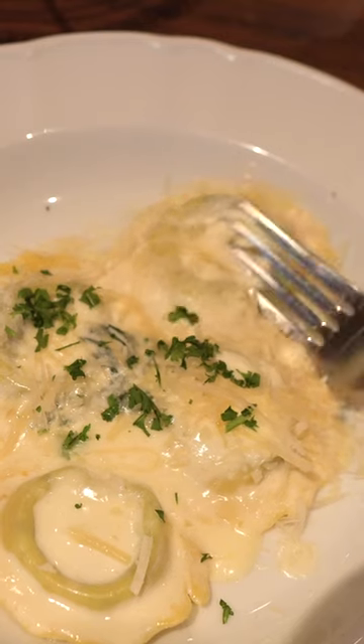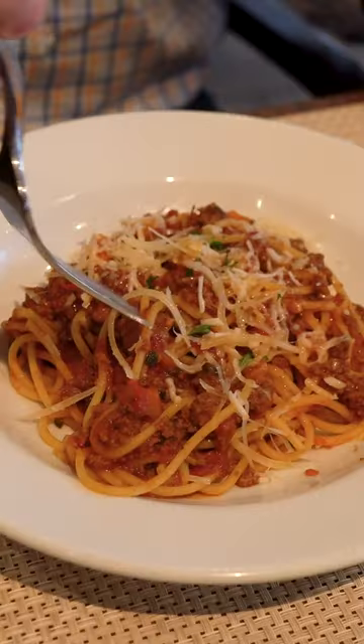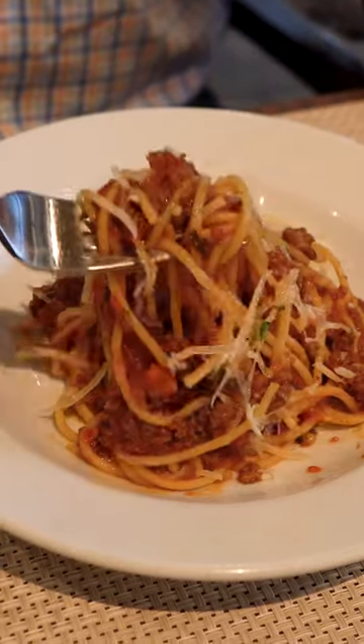And lastly, eat at a specialty restaurant for lunch instead of dinner to save money. Lunch prices are often half the cost of dinner for the same menu.